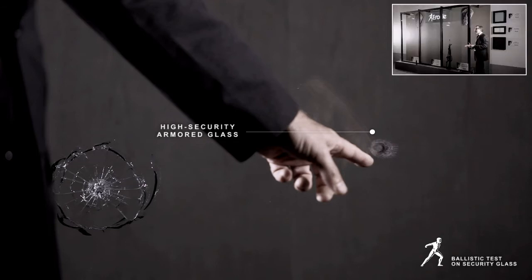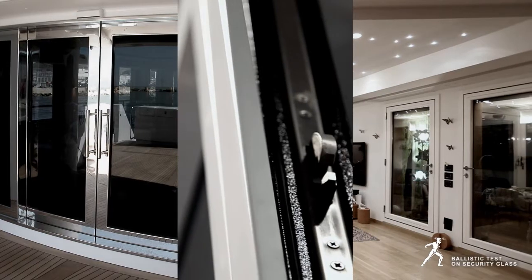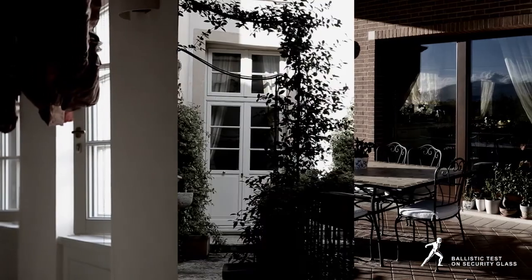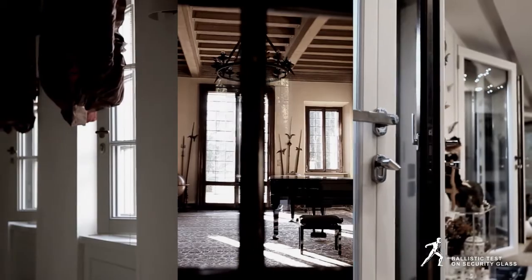which, as we have seen, render it exceptionally elastic and resistant to both burglary and firearms. Based on specific risk evaluation, Ercole chooses traditional or high-security armoured glass.